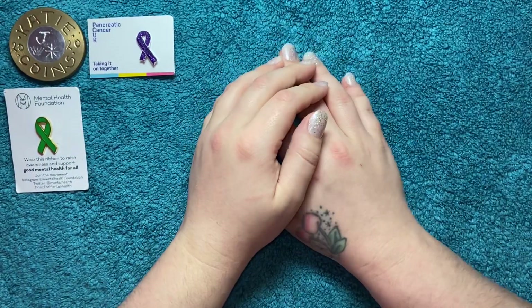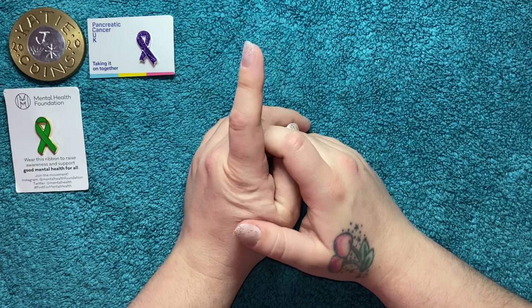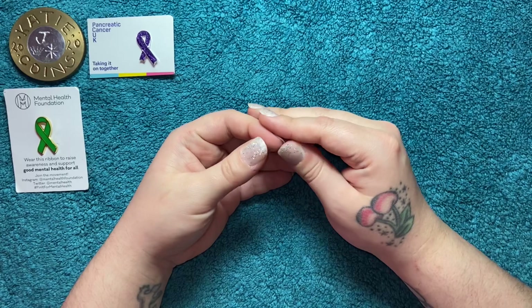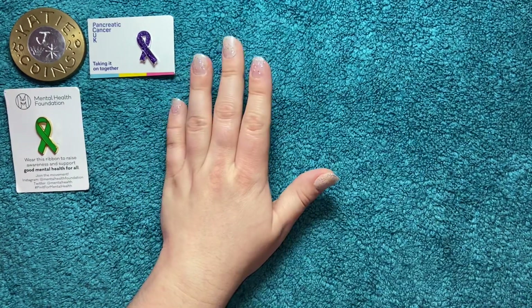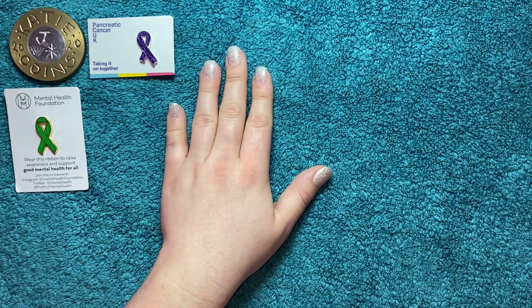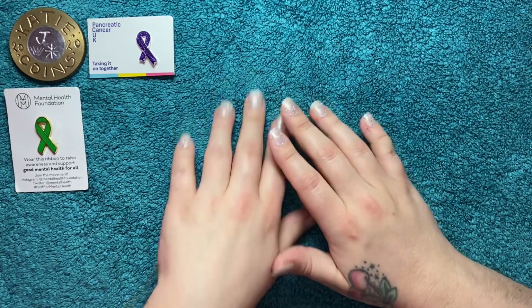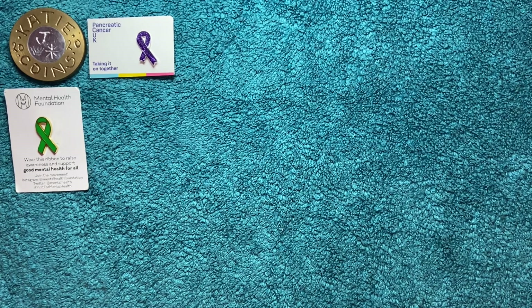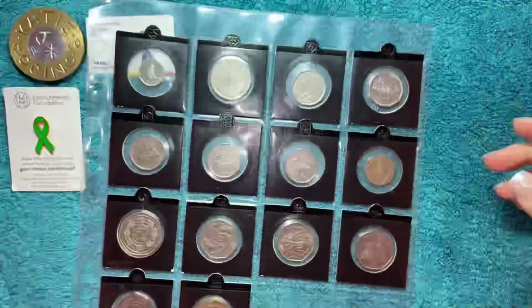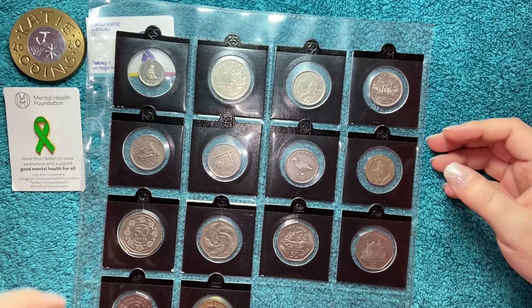Hi guys, welcome back. For today's video we're going to be taking a look at my Gibraltar coins. Over Christmas I bought a bunch of new ones and I'm finally getting around to filming them. I'll show you what I already had and then show you the new additions — so yeah, I've got them all flipped at the moment, this is where we were before my spending spree.